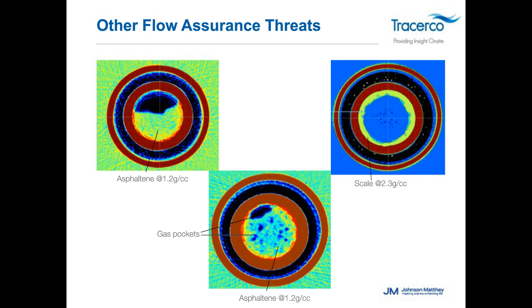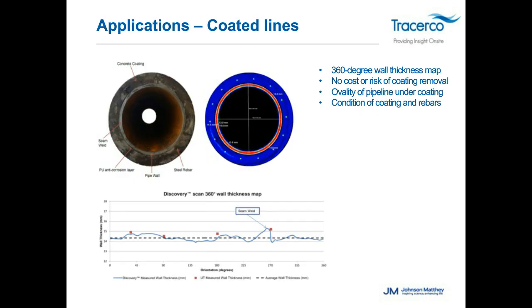Concrete-coated pipelines are one of the biggest applications. This real-world image of a concrete-coated pipeline shows in blue the actual concrete — we can even see individual rebars running through it. The red is the pipe wall where we take measurements, as well as the production inside. We get 360 degrees of wall thickness mapping at every scan location with no coating removal required. We can also look at ovality under the coating and the condition of the coating itself, down to individual rebars within the concrete.